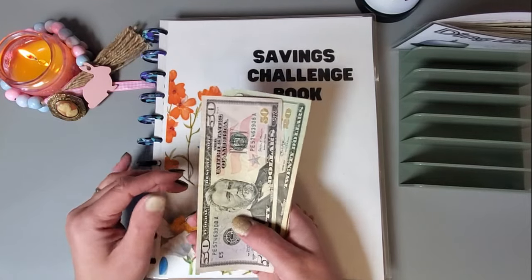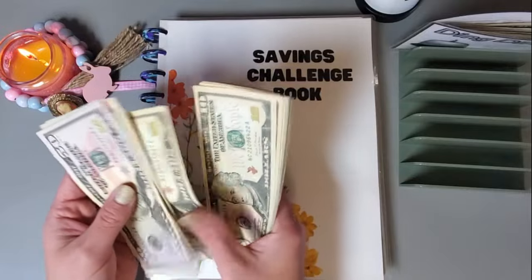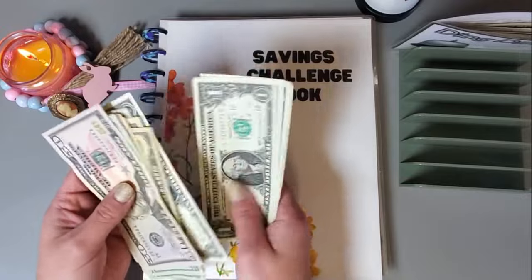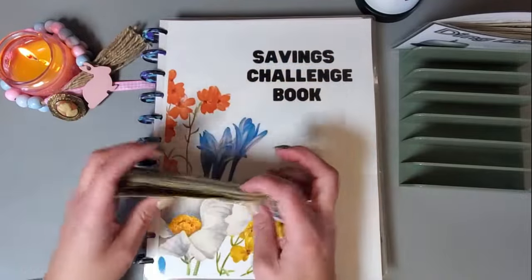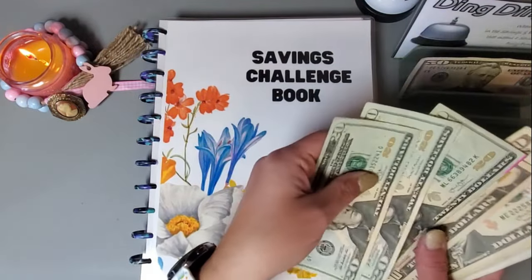We are working with $215 today, and I hope you guys are all having a wonderful weekend.